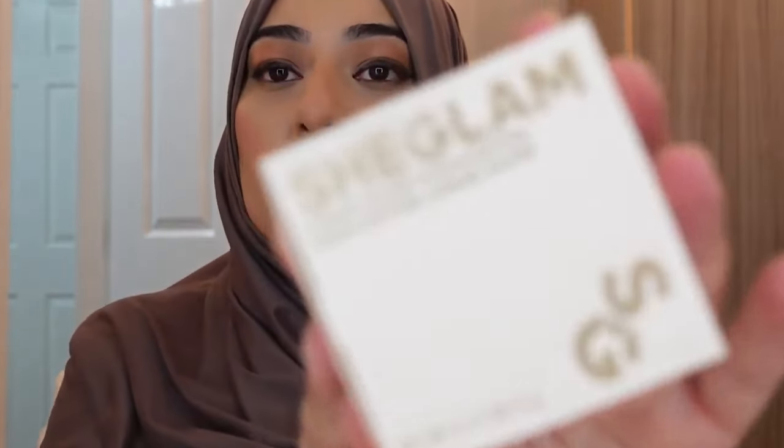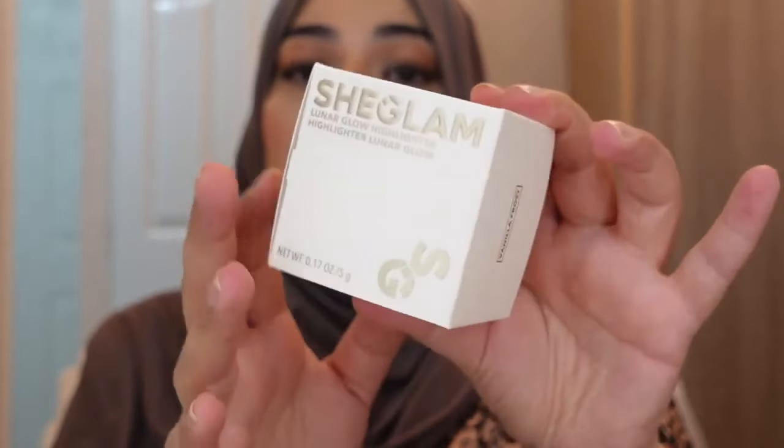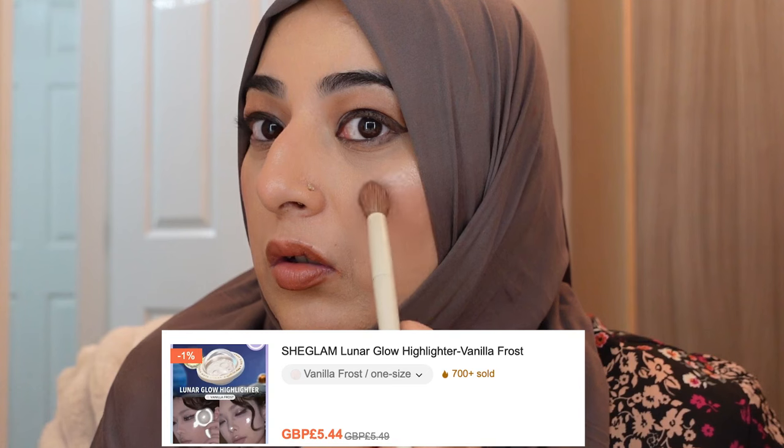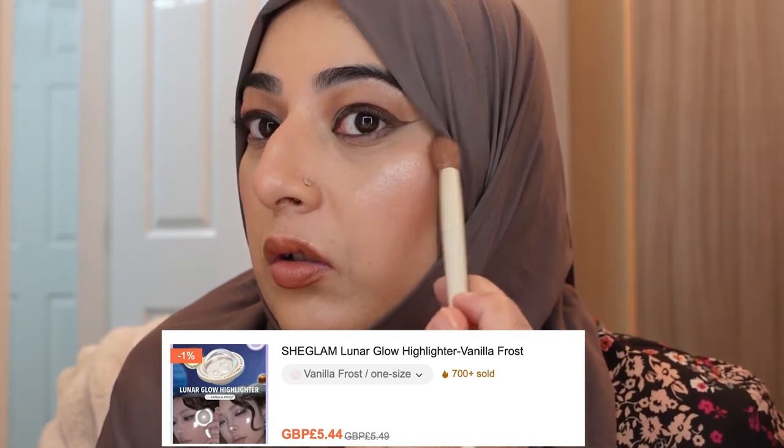Wow. Again, another She Glam Lunar Highlighter, and this is the silvery tone — in the shade of Vanilla Frost. These are gorgeous. So I've got one, two, and three — all three that are in this range, I bought all three.